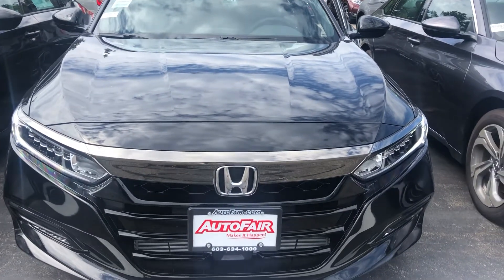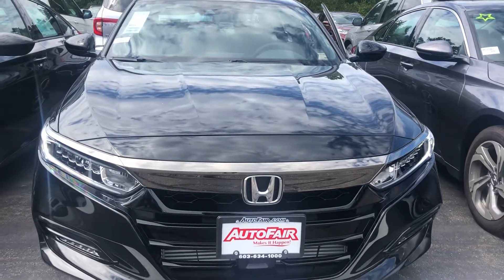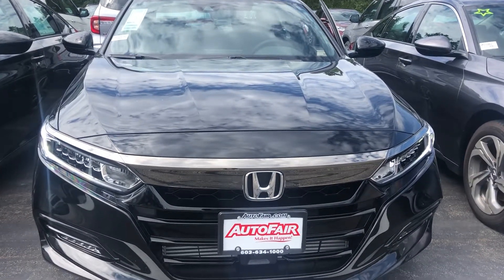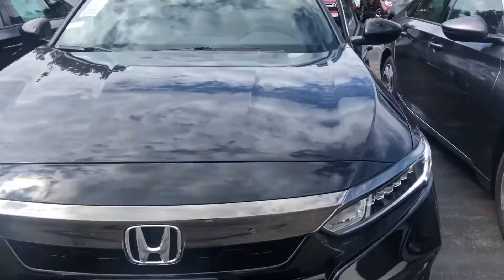Hey Mark, Laura here at AutoFair Honda. Just wanted to give you a quick look at your new 2019 Honda Accord Sport. This vehicle comes equipped with daytime running lights, fog lights, and it is a beautiful black color.